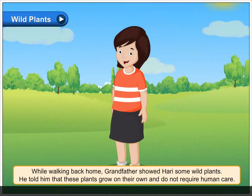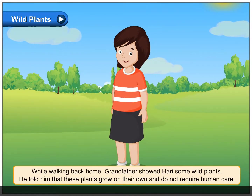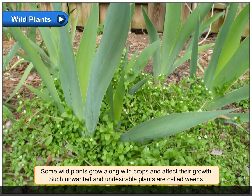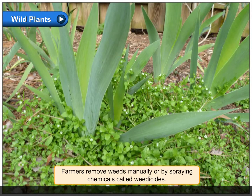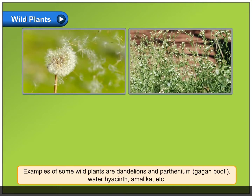Wild Plants. While walking back home, grandfather showed Hari some wild plants. He told him that these plants grow on their own and do not require human care. Some wild plants grow along with crops and affect their growth. Such unwanted and undesirable plants are called weeds. Farmers remove weeds manually or by spraying chemicals called weedicides.